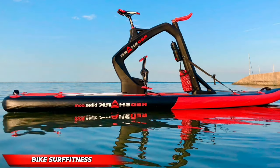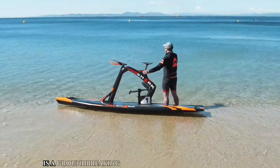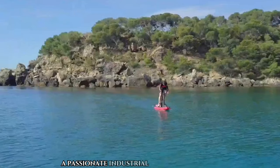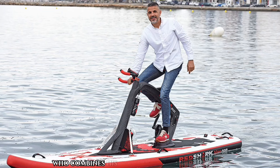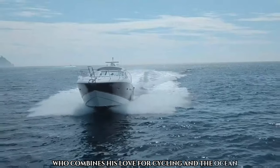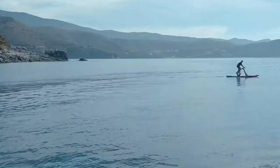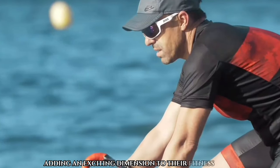Bike Surf Fitness — Red Sharks. Bike Surf Fitness is a groundbreaking water bike designed by Joseph Rouault, a passionate industrial and vehicle designer who combines his love for cycling and the ocean. This innovative bike allows riders to pedal through various water bodies, adding an exciting dimension to their fitness routine.